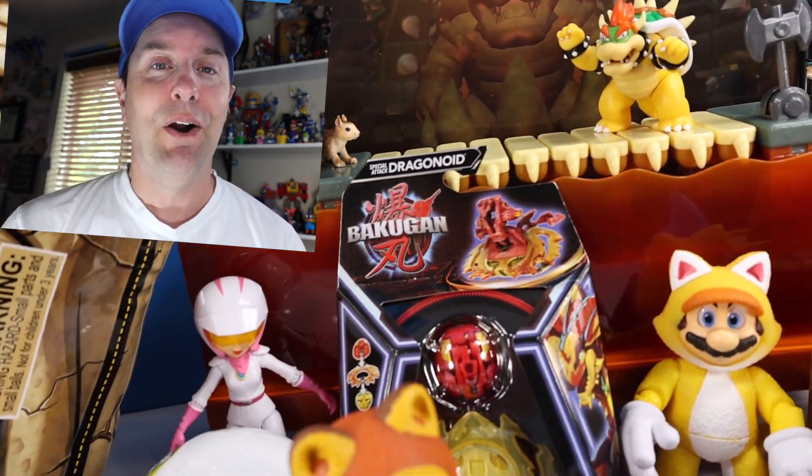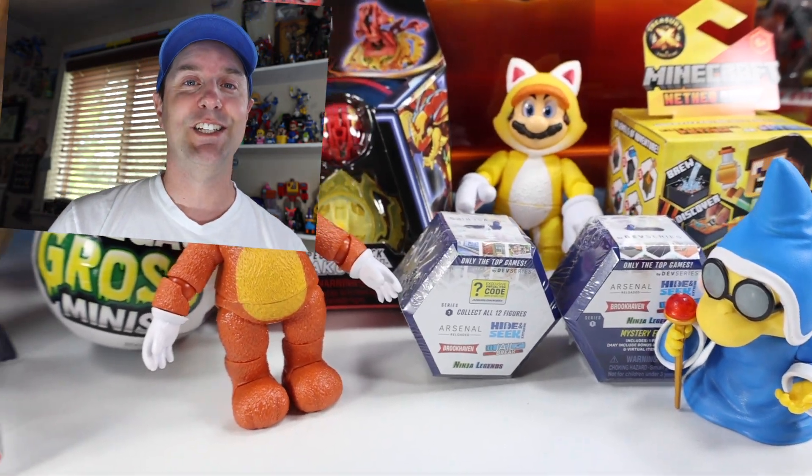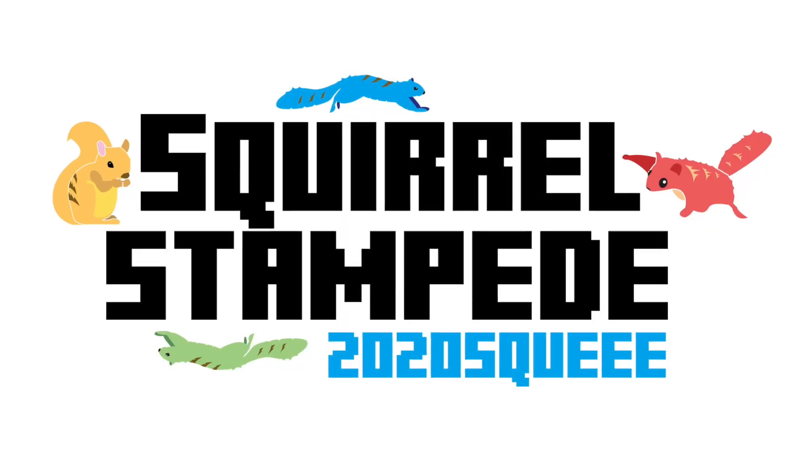So there we go with the second series of Mario stuff from Jax Pacific's Super Mario Brothers Movie. What do you think? If you liked today's video please give us a like. Thank you so much for watching — that's what I have to say about that. Bye!